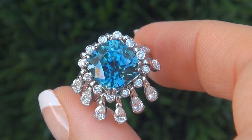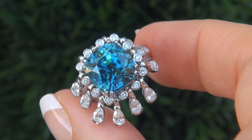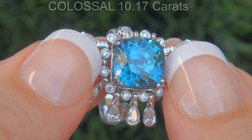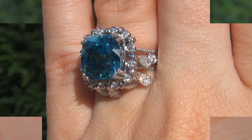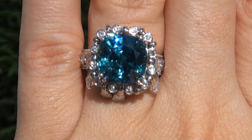It is a genuine solid 14 carat white gold vintage ring from a local estate collection. The blue zircon weighs in at a colossal 10.17 carats with internally flawless clarity and displays the most sought after vivid intense greenish blue color.